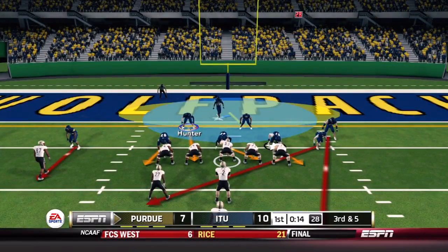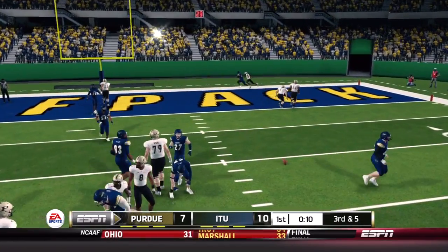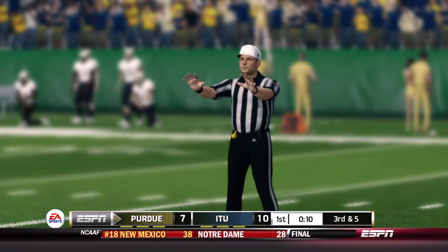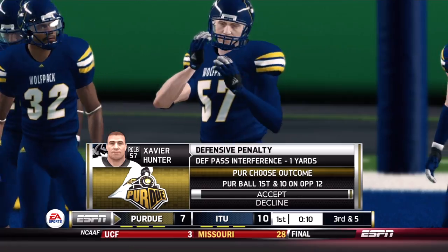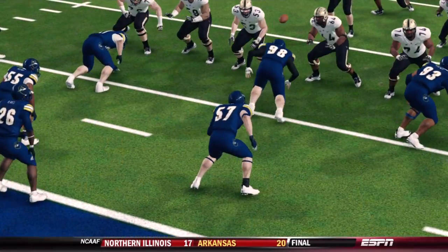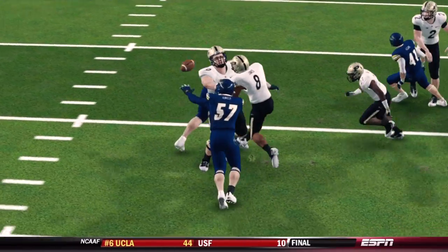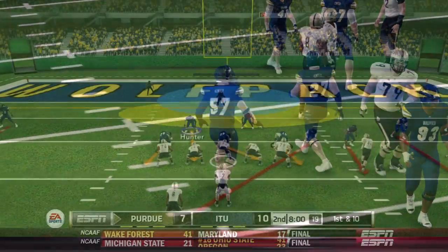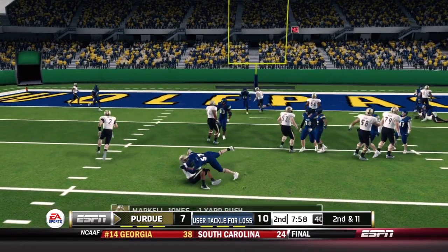The first quarter is nearly wrapped up with 14 seconds left. Sindelar tries a screen on third and five but it goes incomplete — however, there's a flag. It's called defensive pass interference on Xavier Hunter, giving Purdue a new set of downs. Xavier was trying to get into screen coverage, got engaged in a block, and it's unclear how that was pass interference. That backs Purdue up to the 12-yard line.